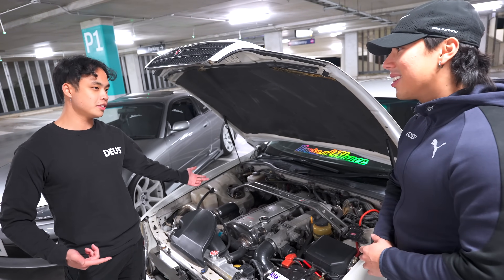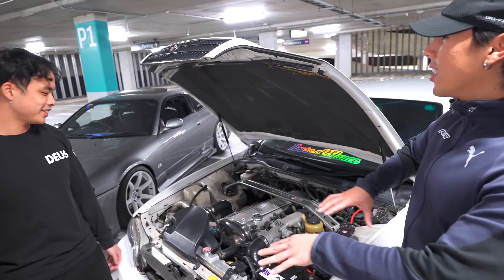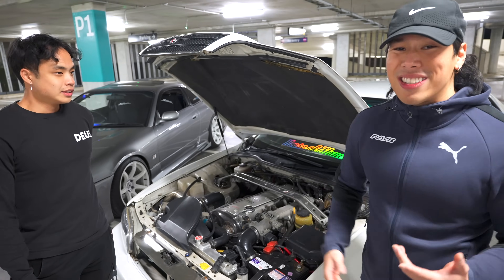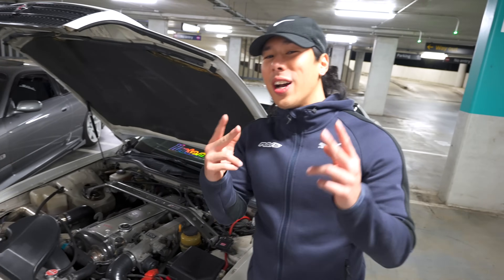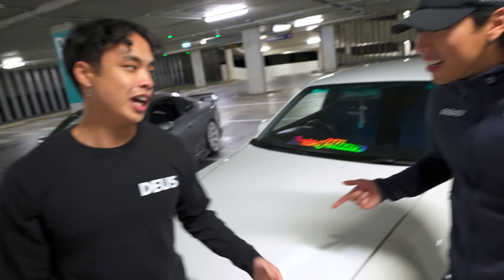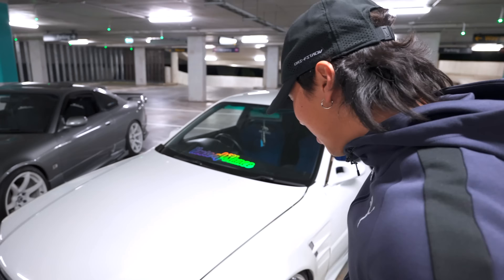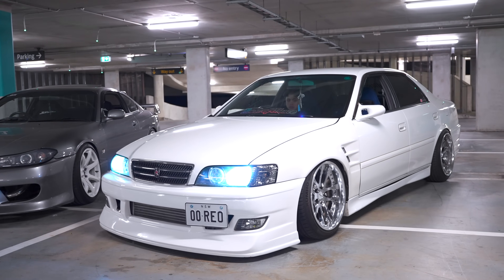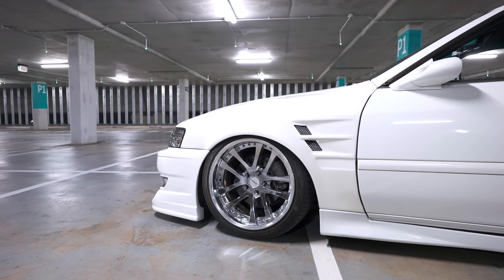400 horsepower versus 300 horsepower, but the S15 weighs about 200 kilos less — so it's going to be neck and neck. Brian says the 1JZ has never let him down. It's also got 264 cams and ARP head studs. The wheels are Weds Kranz three-piece polished — it handles as well as you'd expect.